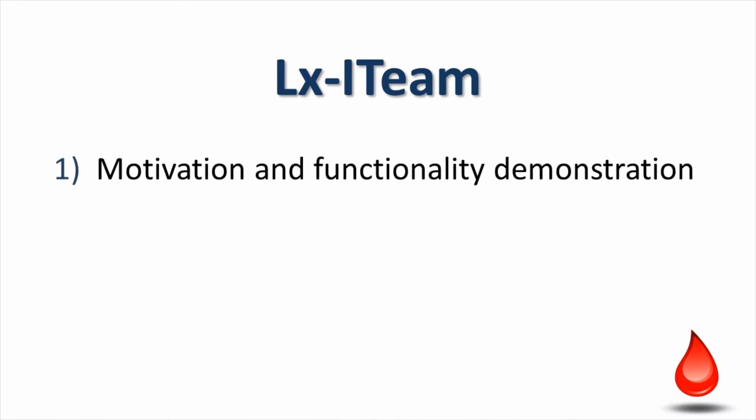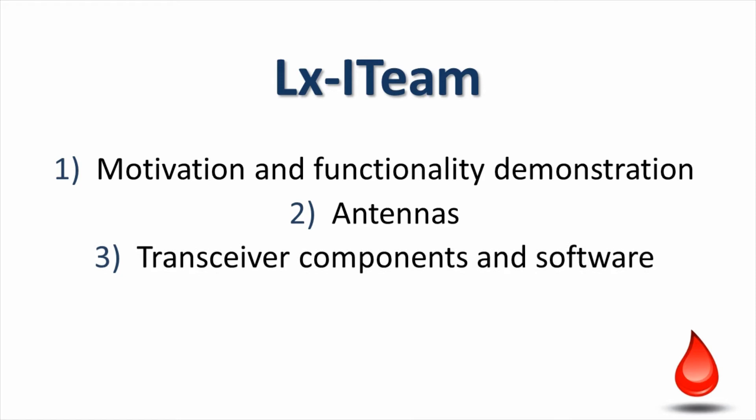Motivation and Functionality Demonstration, Antennas, Transceiver Components and Software, and Summary and Conclusion.